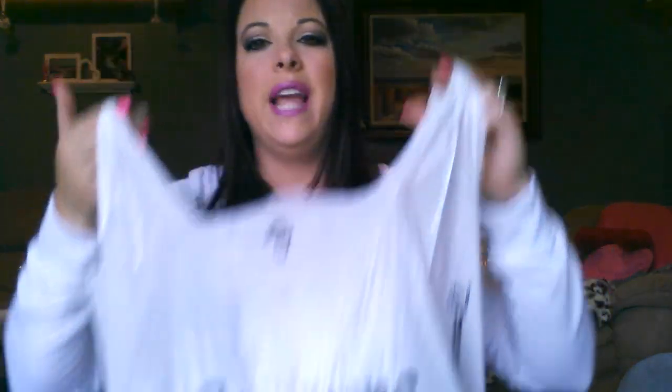We went to a store called Gordman's. I don't know if everybody has these — it's actually new in my town or state. It's almost like a TJ Maxx except 5,000 times more organized than a TJ Maxx. I prefer this one over TJ Maxx, although TJ Maxx has more of the rare items. But Gordman's is like way bigger.